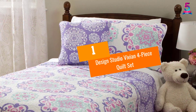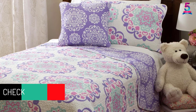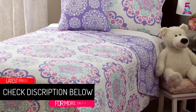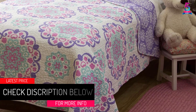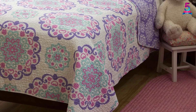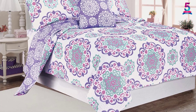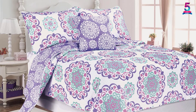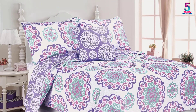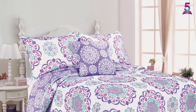At number 1, Design Studio Vivian 4-Piece Quilt Set. Design Studio has been making quality items since it was established. This quilt set is one of those items. It is of great quality and perfect for kids' room or your room. It is light and very comfortable. This quilt set does a great job of improving sleep. Unlike most brands, which are available in 3 pieces only, the Design Studio 4-Piece Quilt Set comes in 4 pieces to make sure you are completely satisfied with your purchase.